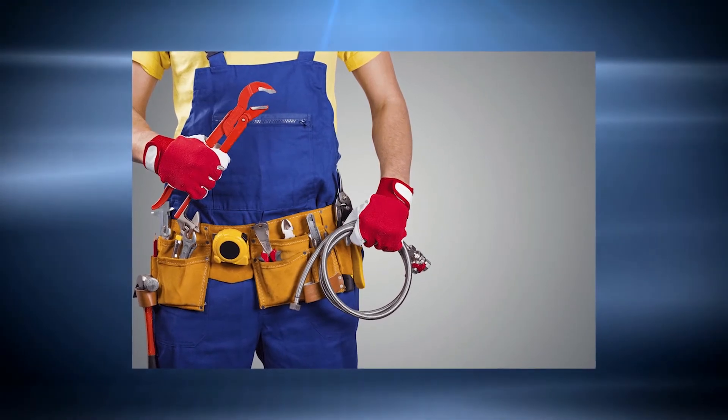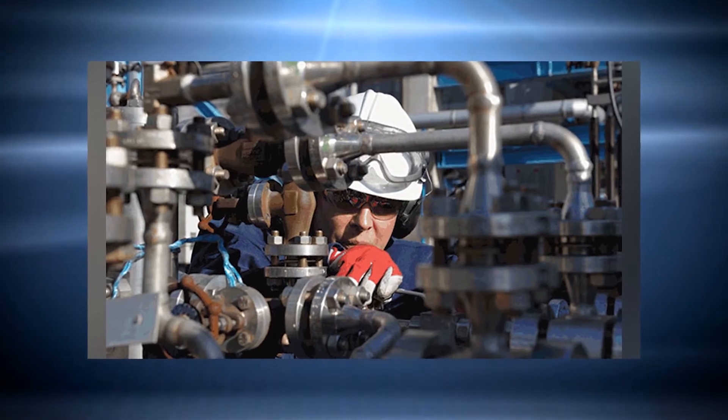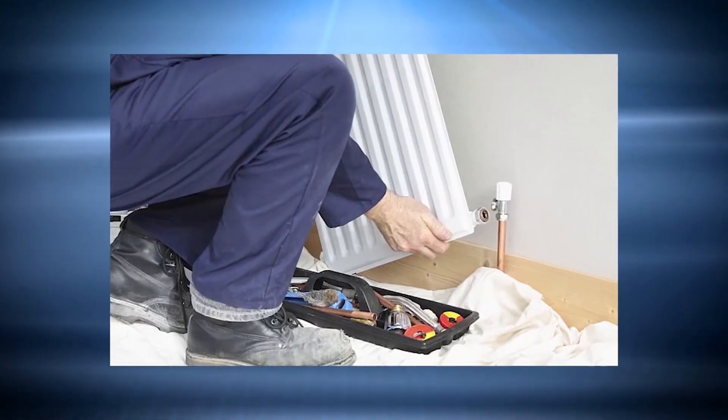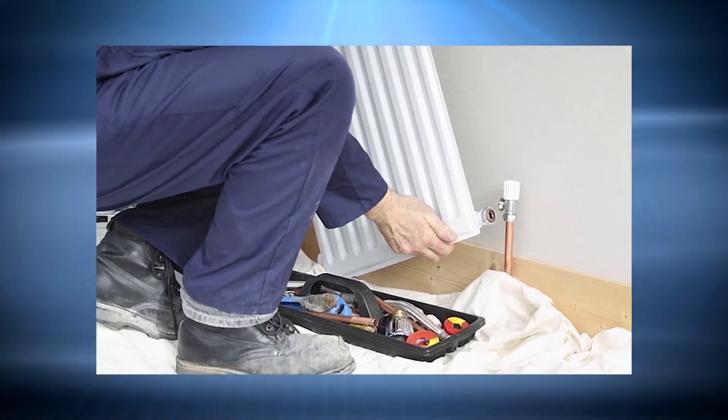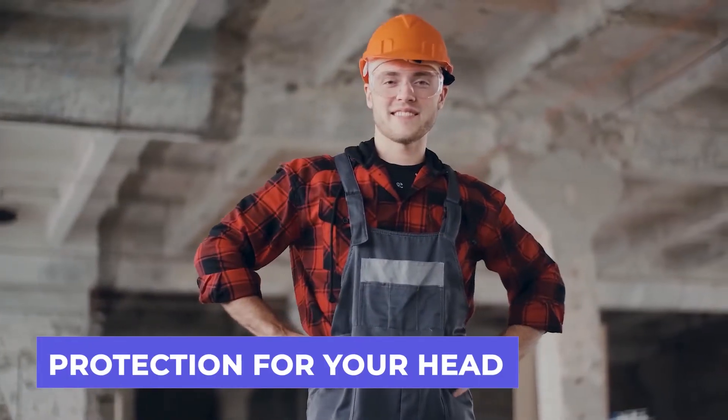Slip-resistant footwear should also be worn and is a must-have for every plumber, since puddles and standing water can be dangerous. Furthermore, by wearing shoes or boots with impact-resistant toes and metal inserts, careful plumbers can minimize accidents from punctures and fallen equipment.